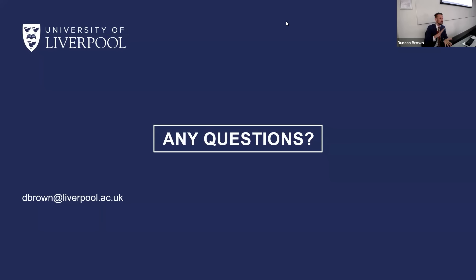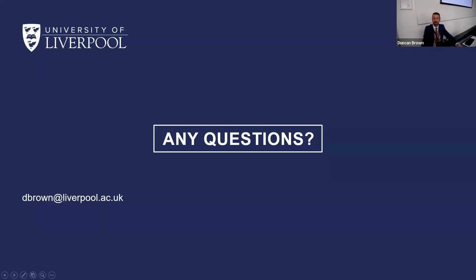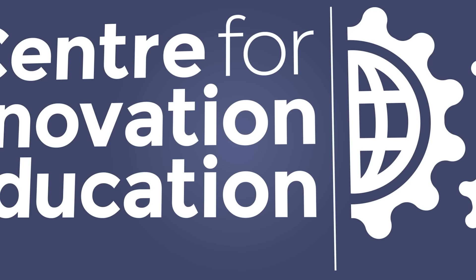Any other questions? If you think of something afterwards, just contact me via email. My email address is up on screen. Thank you for your time, everyone — I hope you enjoyed that, and hopefully you'll hear more from our bot soon. Thank you. Bye.